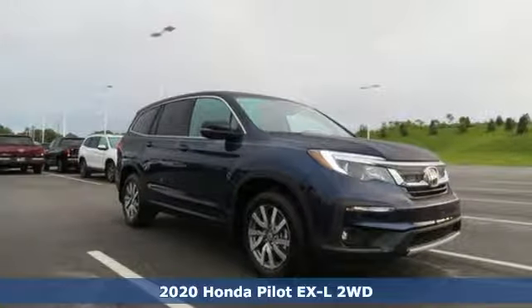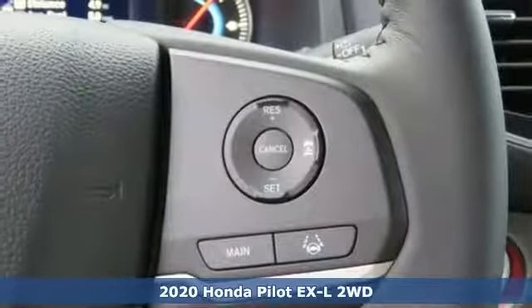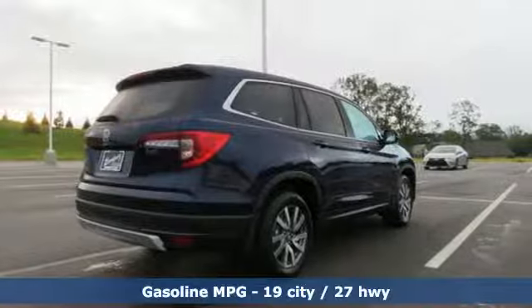It's a new 2020 Honda Pilot. Premium space, spirited performance, and a healthy dose of fun for everyone makes this the perfect crossover SUV for the entire family.